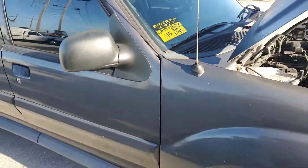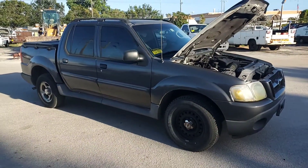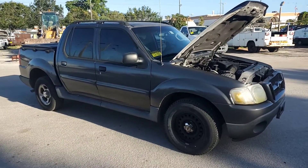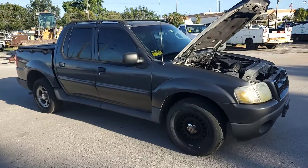2005 Ford Explorer, lot 115, charcoal gray — repaint, very poor. Original color is white.